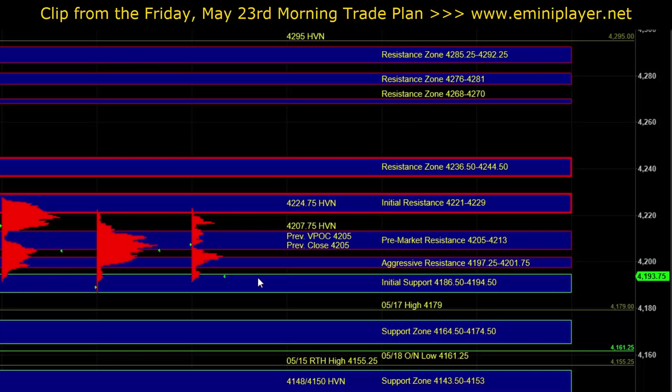Our short-term bias will continue to be neutral. Early in the session, how the market behaves at the 4186.50 to 4194.50 initial support is going to help us determine the intraday bias. As long as buyers can hold ES at or above initial support, there would still be the potential for the market to continue balancing within the recent range.